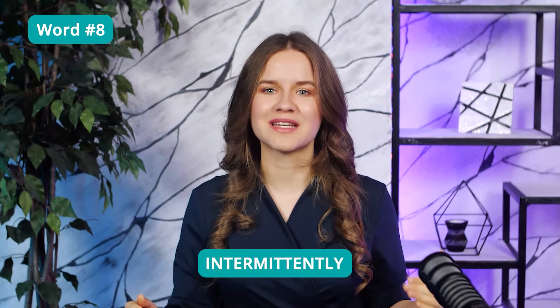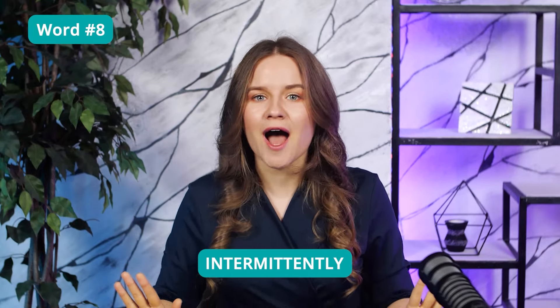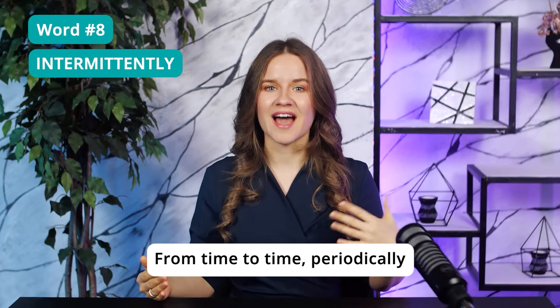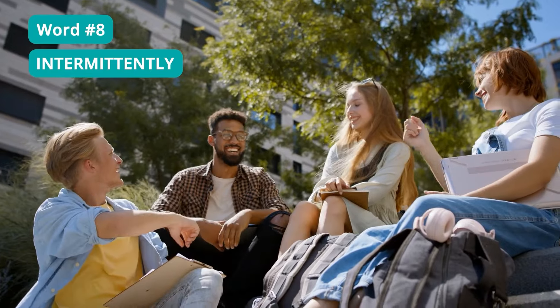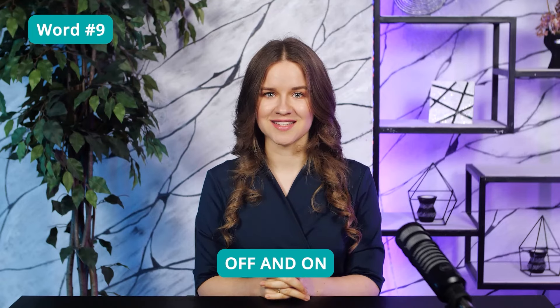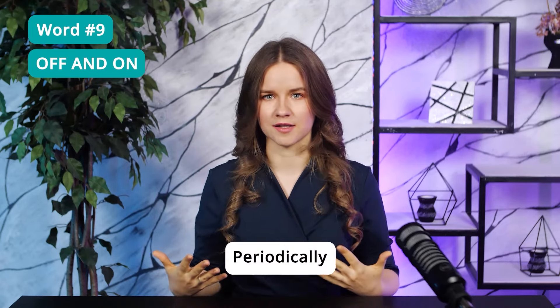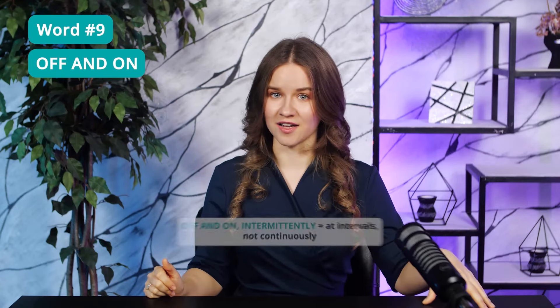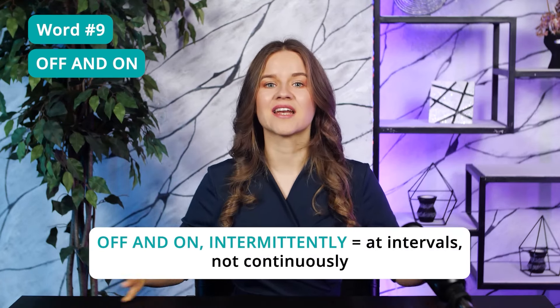Word 8: Intermittently. I can't tell you how many times I see this word. It's a fancy way of saying 'from time to time,' periodically. The adverb 'intermittently' describes something that starts, then stops, and then starts up again. If you studied intermittently last night, it means that sometimes you studied, but sometimes you took breaks to do other things. A phrase with a similar meaning is 'off and on' — this means that something happens periodically, like working off and on. Remember: 'off and on' or 'intermittently' mean 'at intervals, not continuously.'